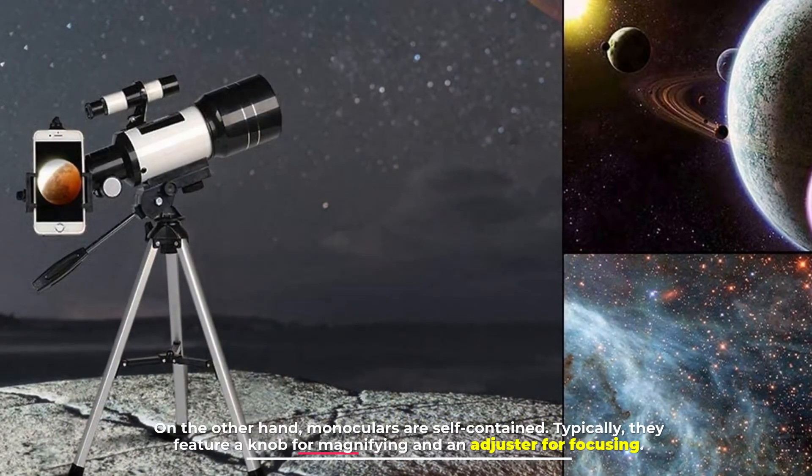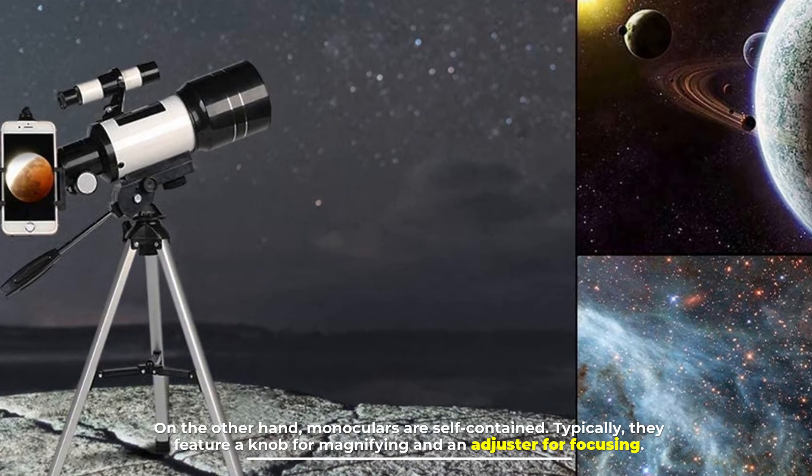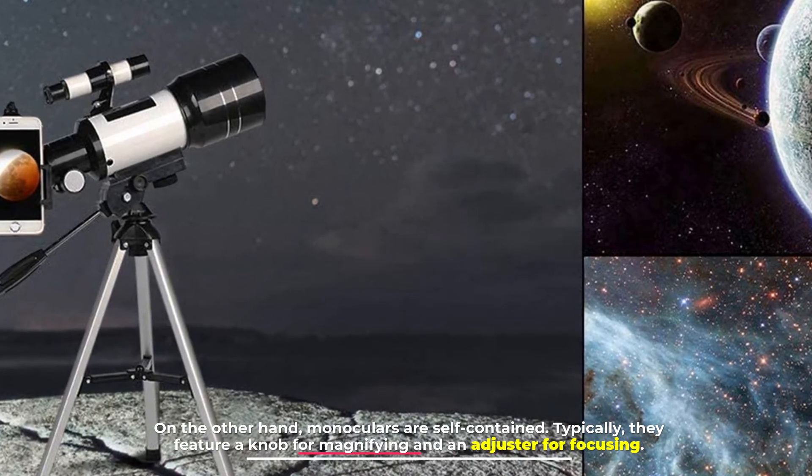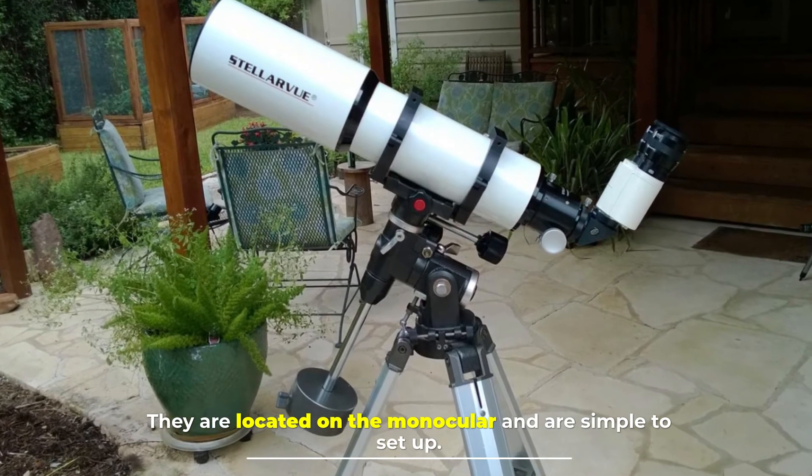On the other hand, monoculars are self-contained. Typically they feature a knob for magnifying and an adjuster for focusing. These are located on the monocular itself and are simple to set up.